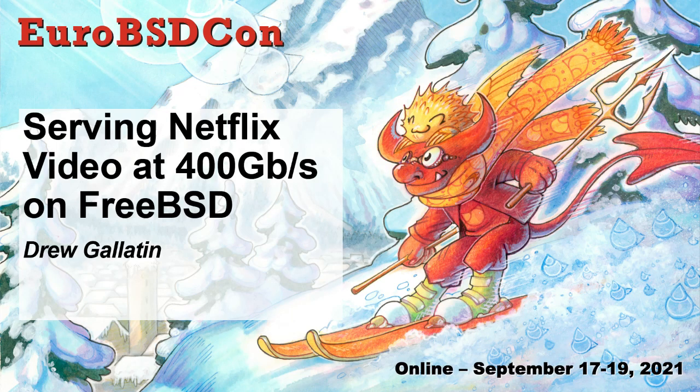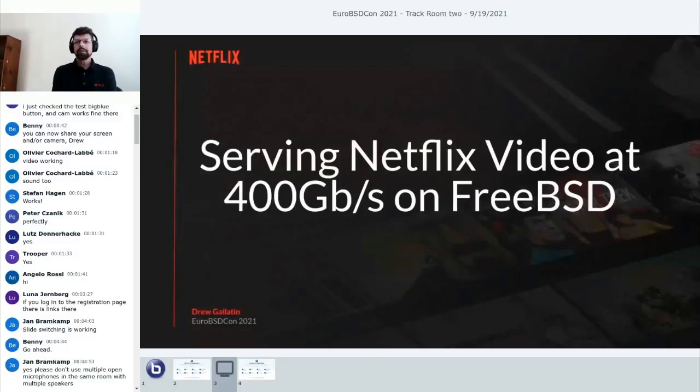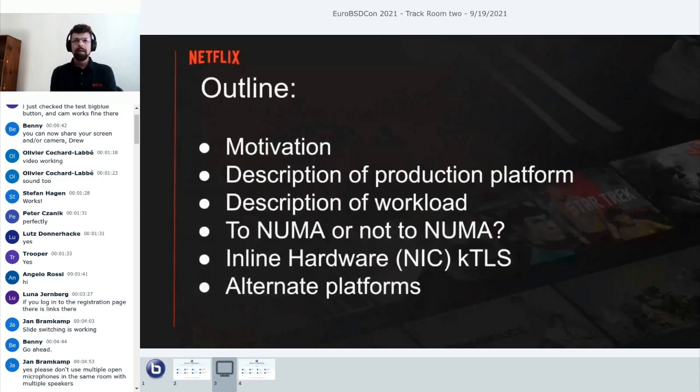My name is Drew Gallatin, and I'm from Netflix. I focus on CPU efficiency and trying to serve as many customers as we can from as little hardware as we can, both to save the environment and to save ourselves some costs. I've been trying to push the envelope with serving as much as we can from a single box, and I'm here to talk about getting as close as we can to serving 400 gigs from a single server on FreeBSD.